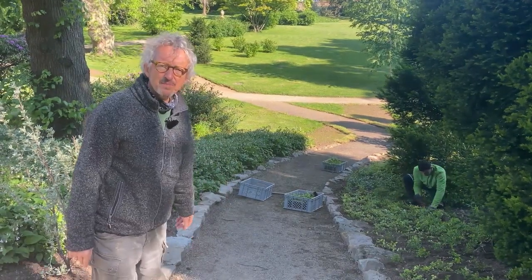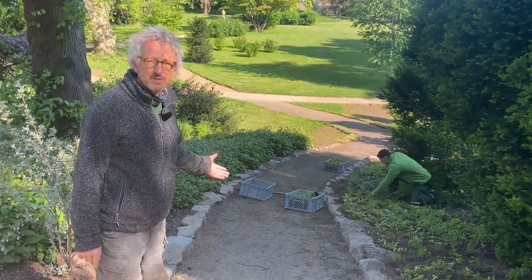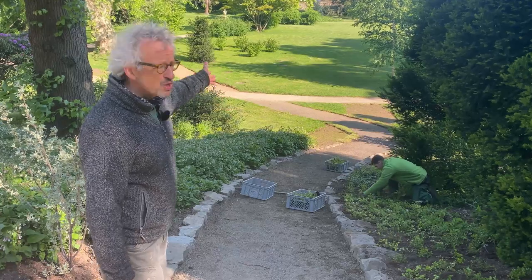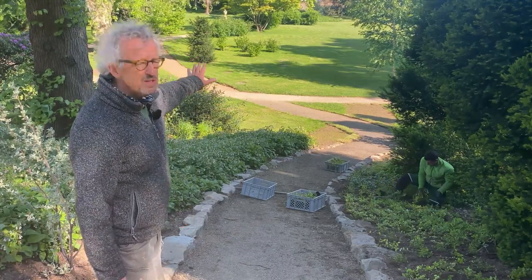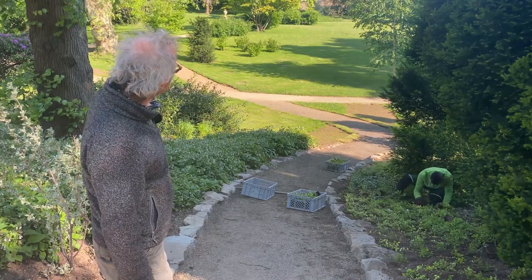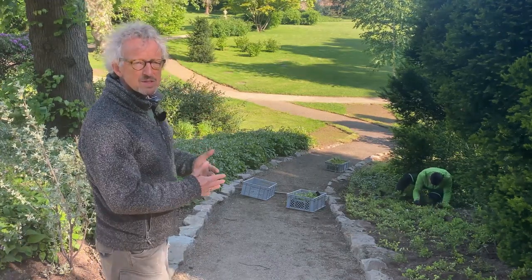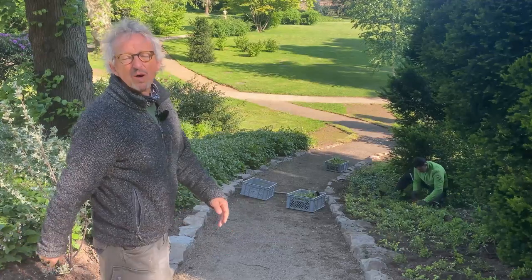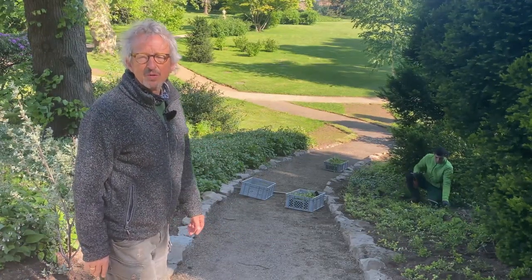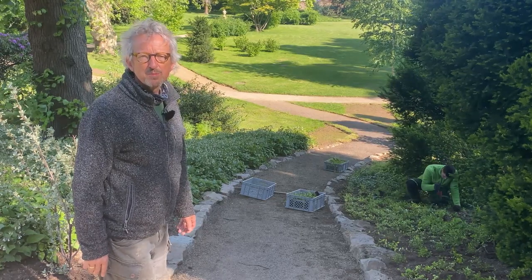Und das ist nun die neue Verlängerung des Augustapfads – der Weg, der aber eigentlich von Viktoria angelegt wurde. Denn hier ging es geschwungenermaßen langsam Richtung Tenniswiese. Und man muss sich vorstellen, direkt hier, wo die Wege sich kreuzen und auseinander gehen, war ursprünglich die Tenniswiese für zwei Jahre, wo Viktoria dem Sport nachging.